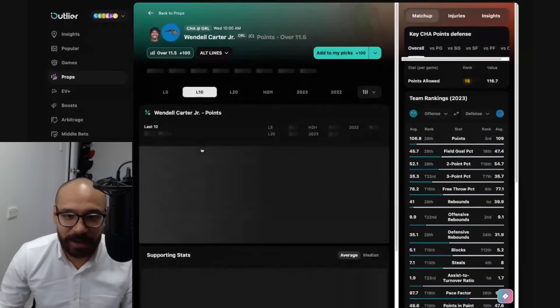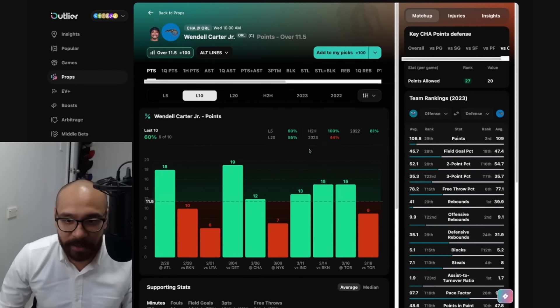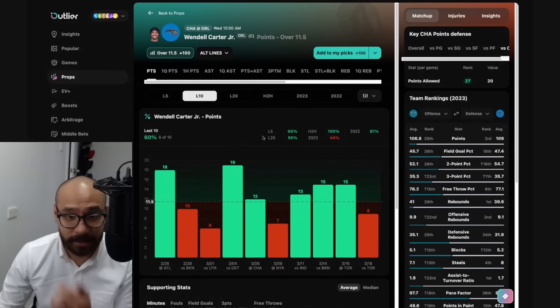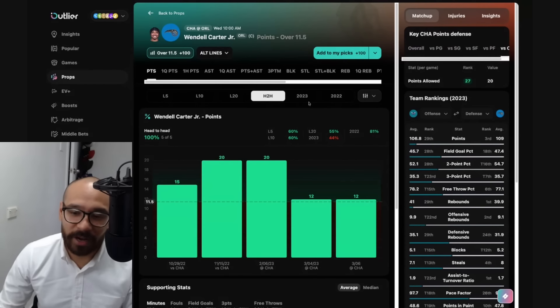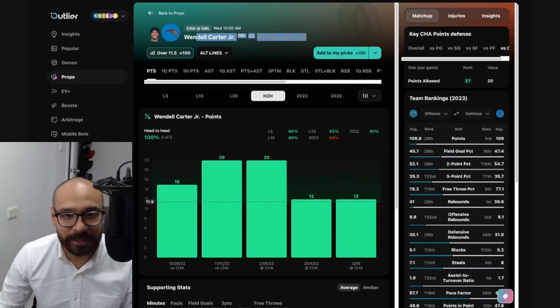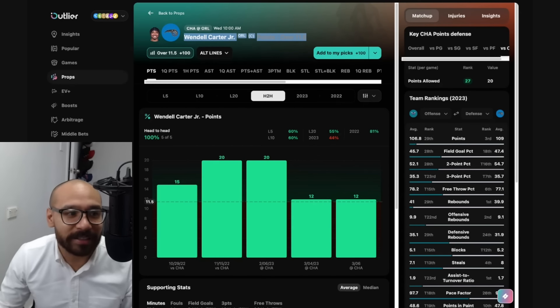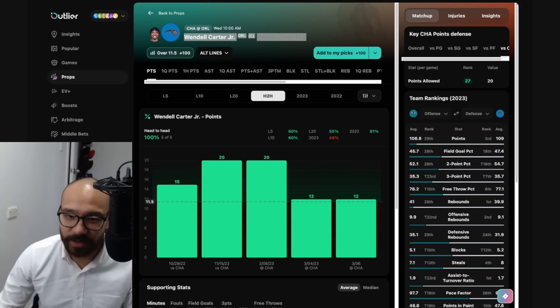Getting into Wendell Carter Jr. — his points prop is at 11 and a half. He's got a great matchup here against the Hornets, covered in six out of his last 10 games. He's getting 11 and a half at plus money and has cashed this in five consecutive games against the Charlotte Hornets, which is huge. I love that hit rate. I'll look into this further — all my bets will be placed in the pinned comment, usually about an hour after I upload. Wendell Carter Jr. points — that's not a bad prop.